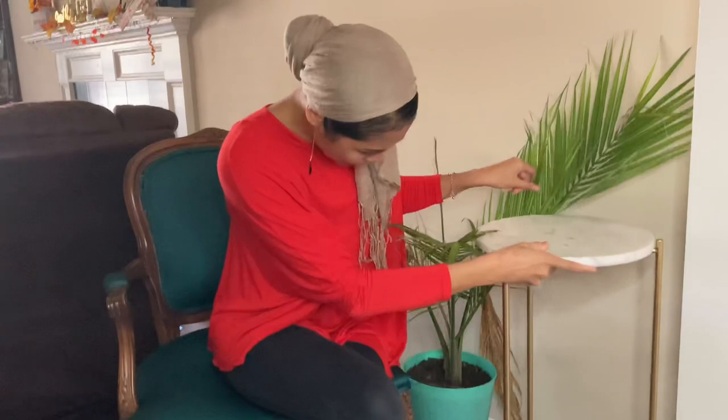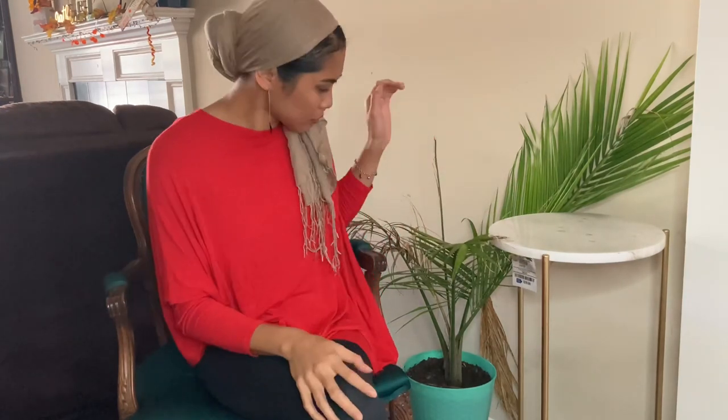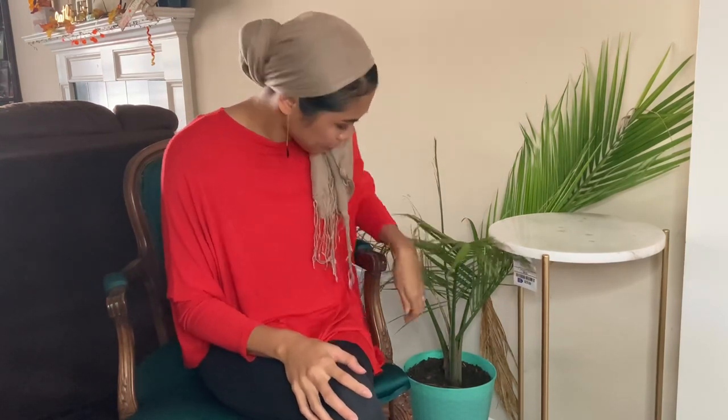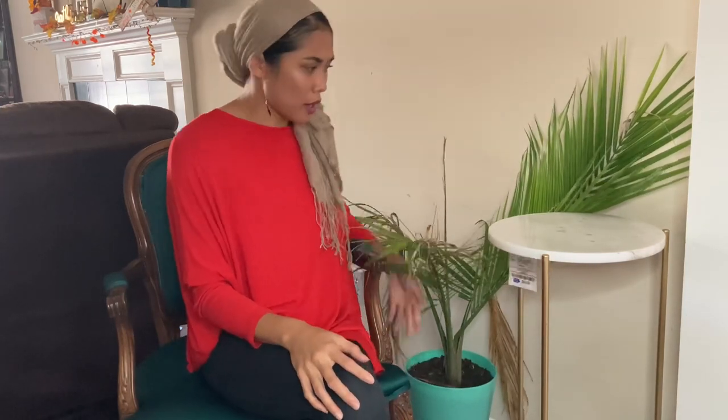I'll be sitting it here in this area — it's kind of like a small sitting area with this chair and my plant. Don't worry about my plant — it was going to die outside because it got colder, so I brought it up here.